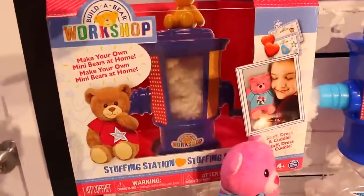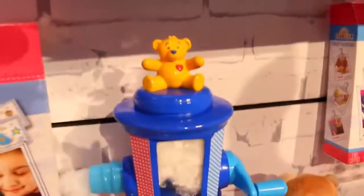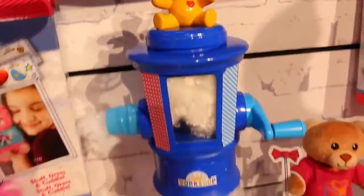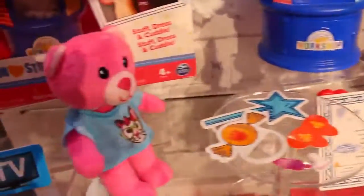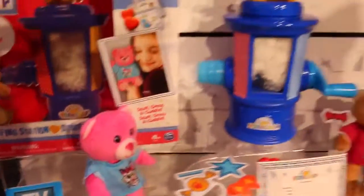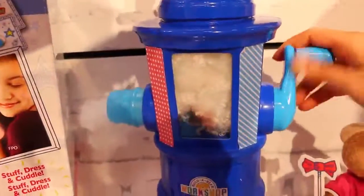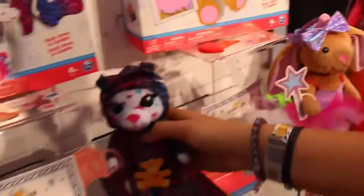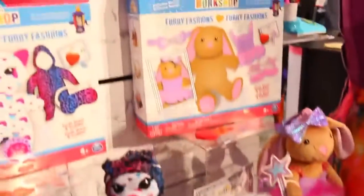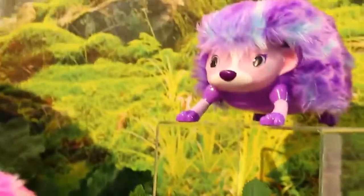And I'm saving the best for last. There's going to be a brand new do-it-yourself at-home Build-A-Bear Workshop. You can make your own tiny little bears and mix and match your clothing. It comes with a stuffing machine and a little heart just like the store. There are tons of cute clothes and accessories you can buy. I think my favorite one is this sweet little bunny.